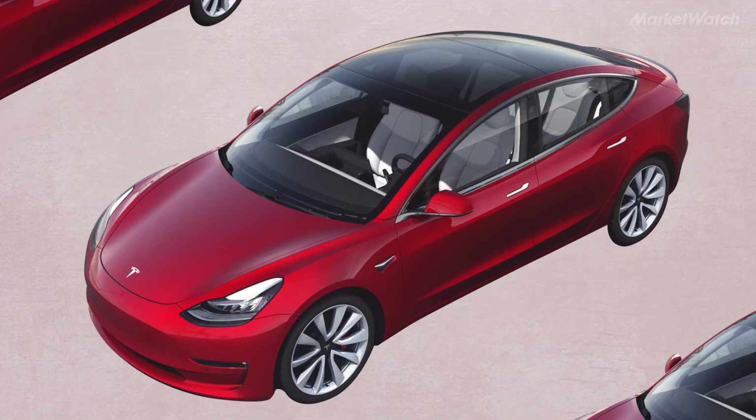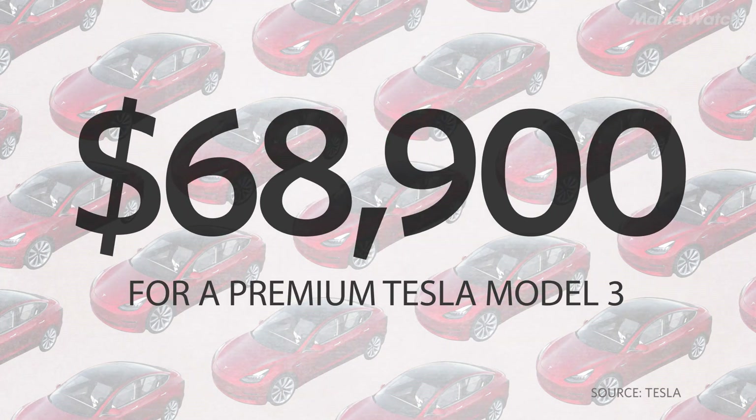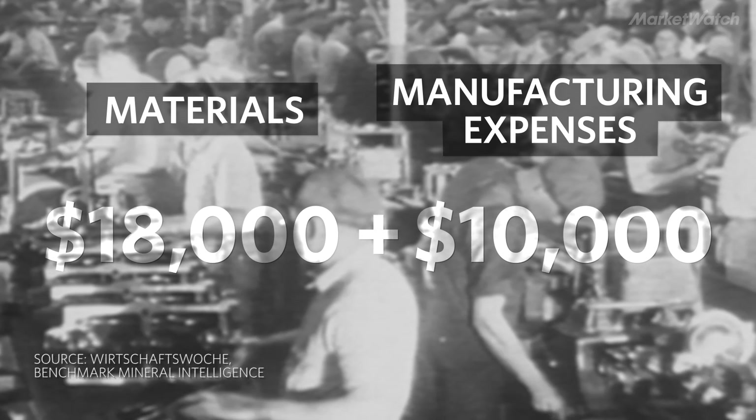Still, the base Model 3 Tesla currently costs $40,000 and can go as high as $68,900 for the fully specced out performance model. So why is a Tesla so expensive? It costs about $28,000 for Tesla to manufacture a single Model 3 — that's $18,000 for materials and $10,000 for labor and manufacturing expenses.